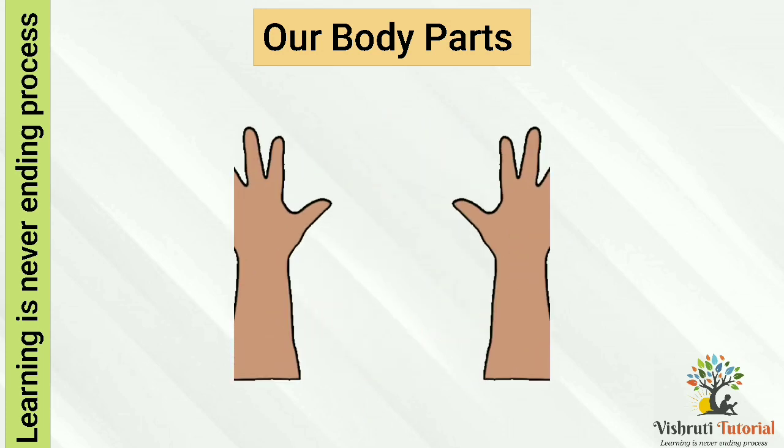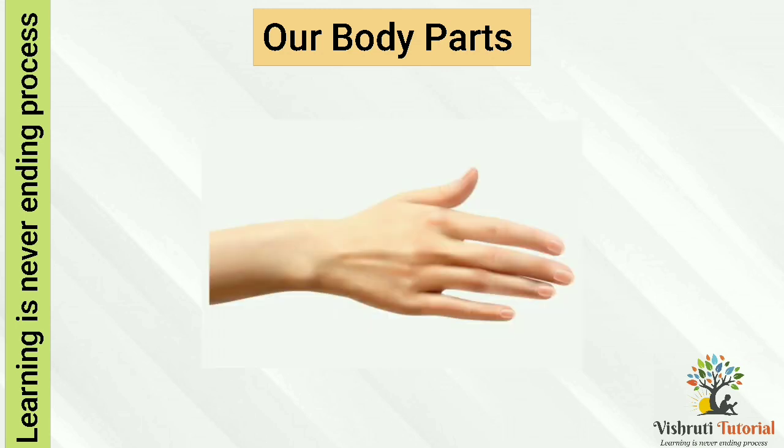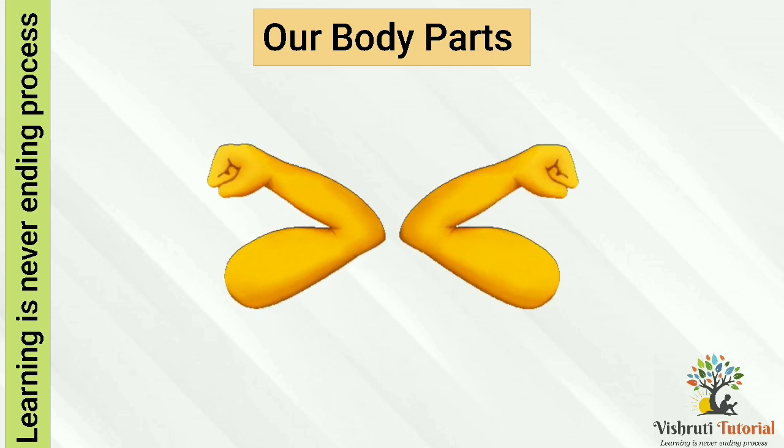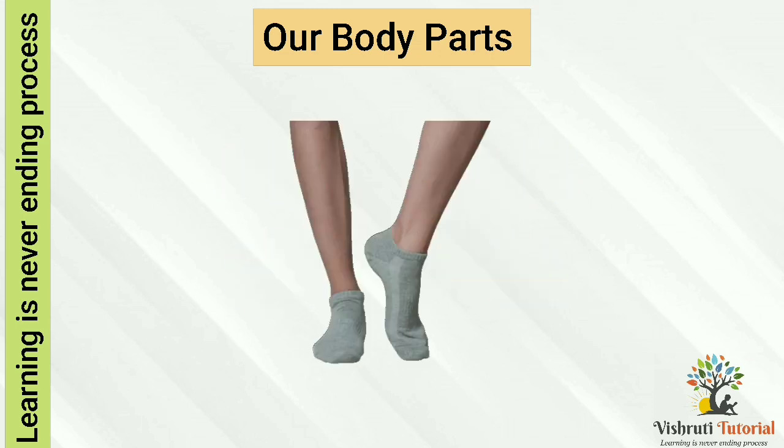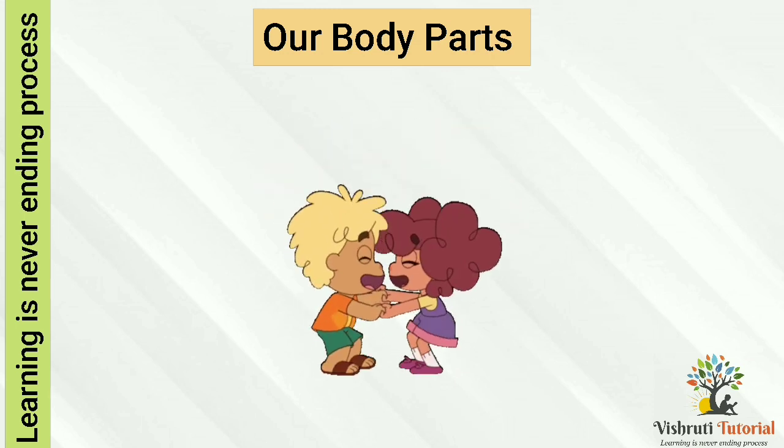Fingers — our fingers help us to pick up things and play piano. Wrist — our wrist helps us to bend and move our hand. Elbow — our elbow helps us to bend our arm. Legs — our legs help us to walk, jump, and run.